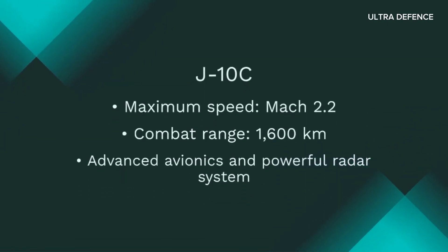The J-10C has a maximum speed of Mach 2.2, a combat range of 1,600 kilometers, and features advanced avionics and a powerful radar system.